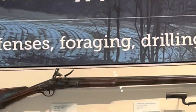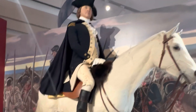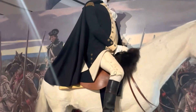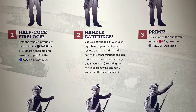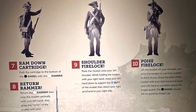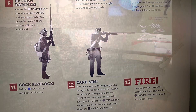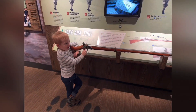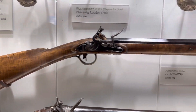Upon entering you're greeted with a familiar sight and a beautiful rifle. There's a life-size recreation of President George Washington. There are several historic facts and interesting exhibits throughout. I really enjoyed reading and learning. There's also stuff for the kids to enjoy and of course stuff for the adults as well.